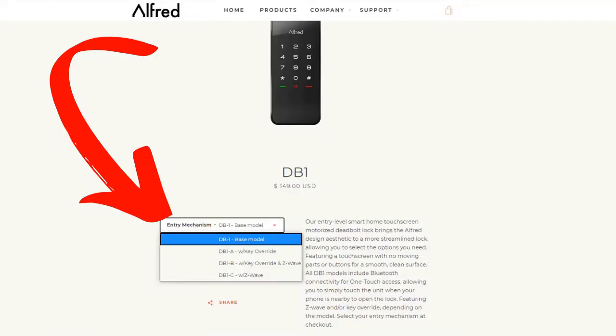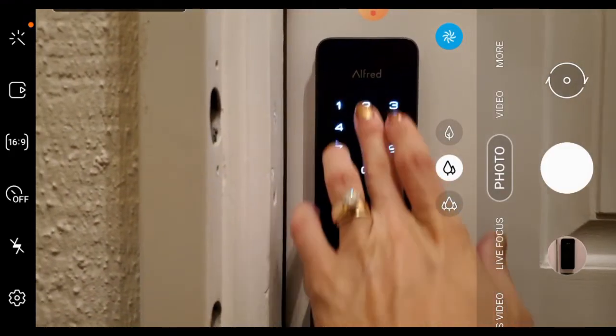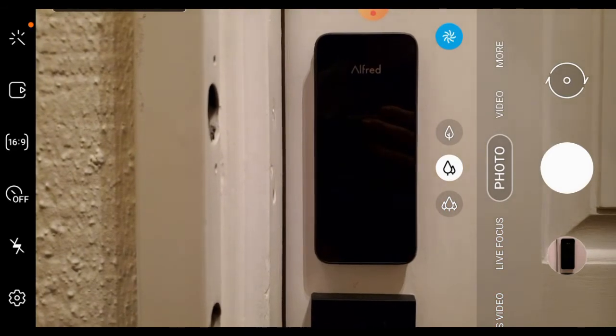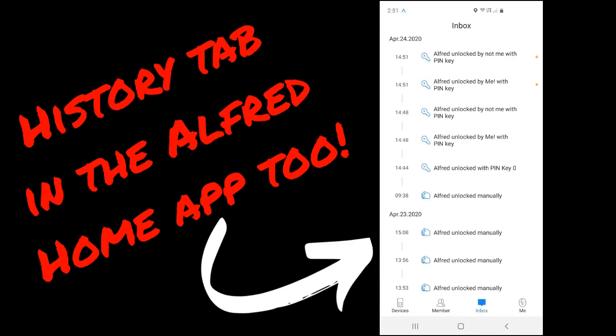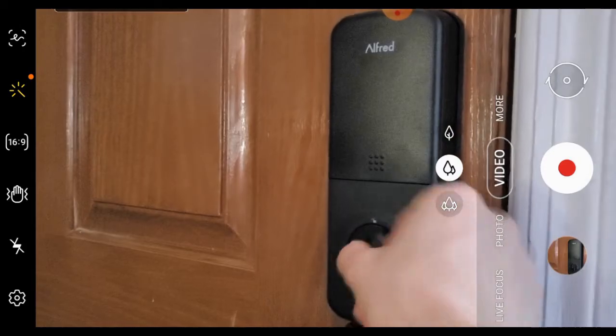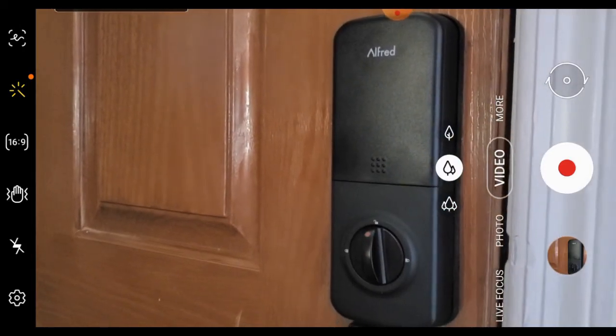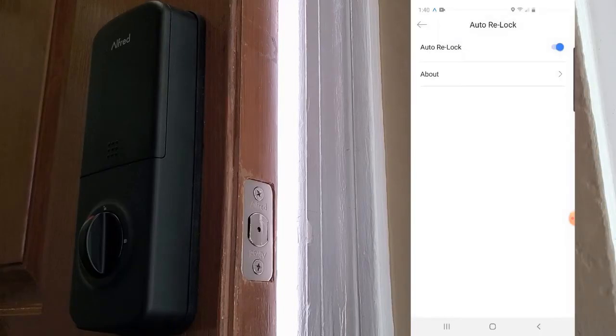However, if you want to connect to the lock away from home, you'll have to buy the correct model for Z-Wave capability, or for Wi-Fi access you'll need to buy an additional Wi-Fi bridge. With one of these options, you can enable notifications so you know who is entering your house and when. The Alfred app keeps a record of who opens the door and when. There is one additional mode: away mode. The keyless version of the Alfred DB1 is bump proof — there is no cylinder to pick. Auto relock is another optional feature where after 30 seconds the lock will automatically deploy.